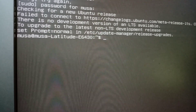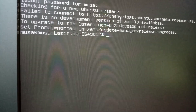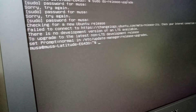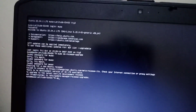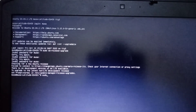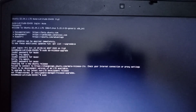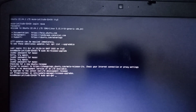It says: checking for Ubuntu release failed. And: there is no development version of an LTS — check prompt in /etc. Okay, if that does not work for you — though for some people it does work — we can try another command. We're going to use sudo apt-get.